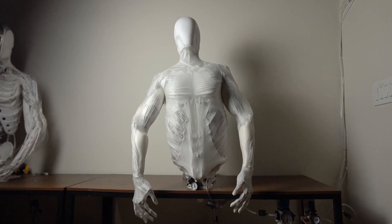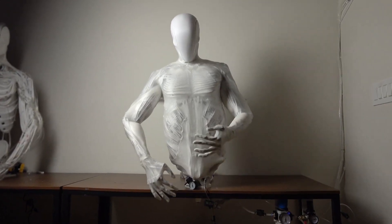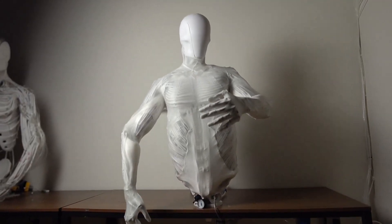Stay tuned as we break down the groundbreaking features of Emeka, Protoclone, Atlas, the Unitree G1, and Sophia, and explore how they're pushing the boundaries of what robots can do.